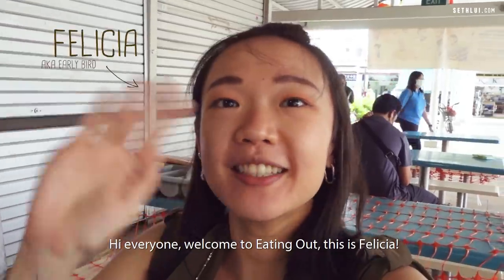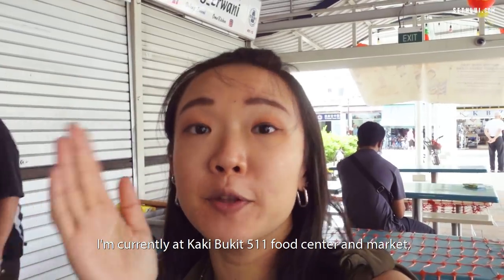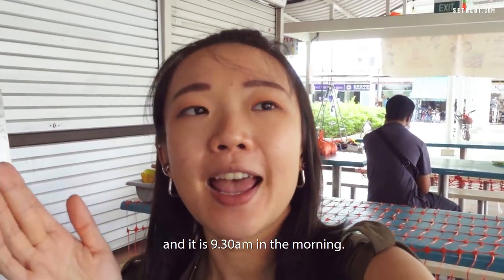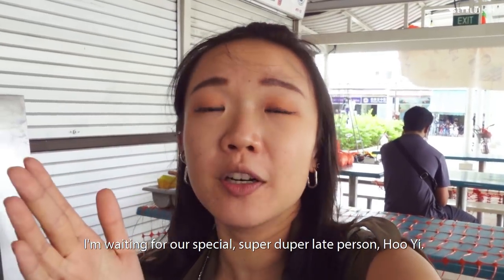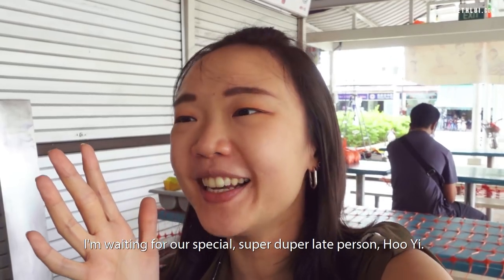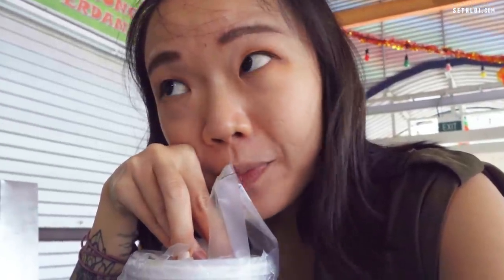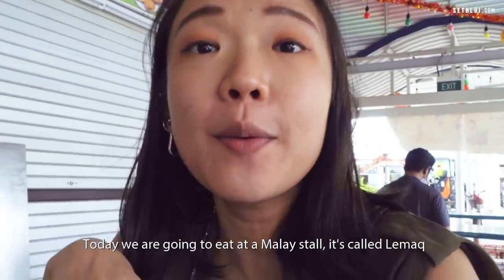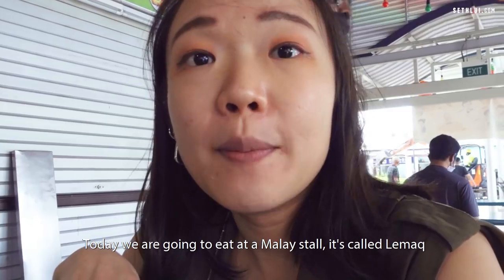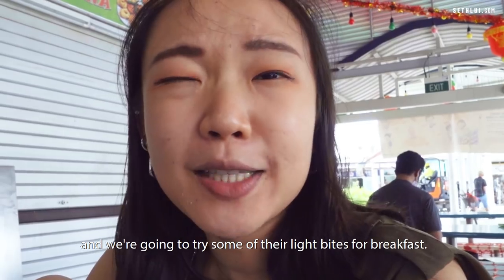Hi everyone! Welcome to Eating Out! This is Salisha. I'm currently at Kake Bukit 511 Food Centre and Market and it is 9:30 in the morning. I'm waiting for our special, super duper late person, Hui. It's already 10:30 and he's not here yet. So I've been looking at the store that we are going to eat. Today we are going to eat at a Malay store called Lemak, and we are going to try some of their light bites for breakfast.